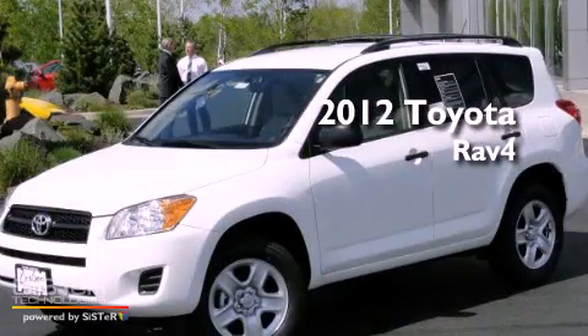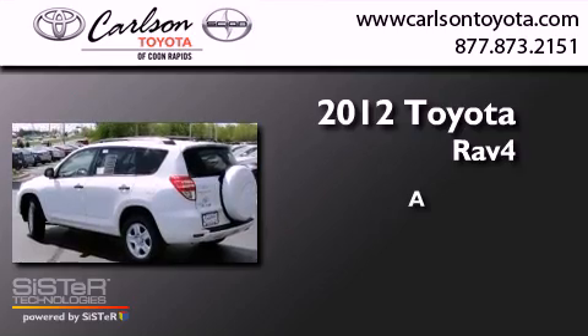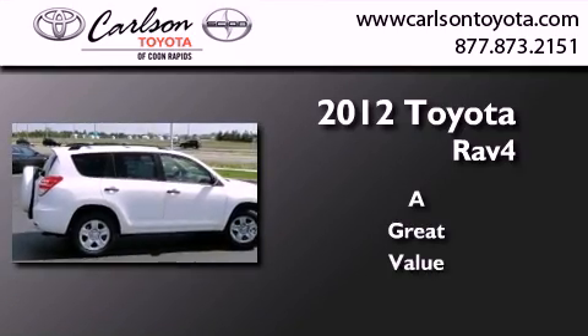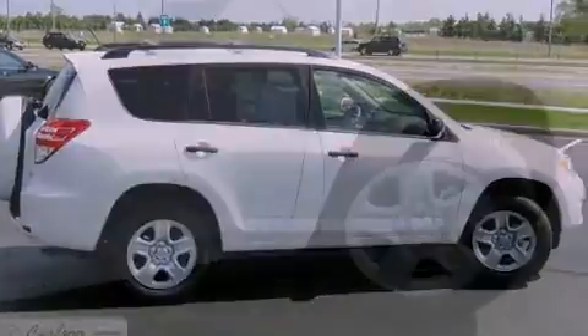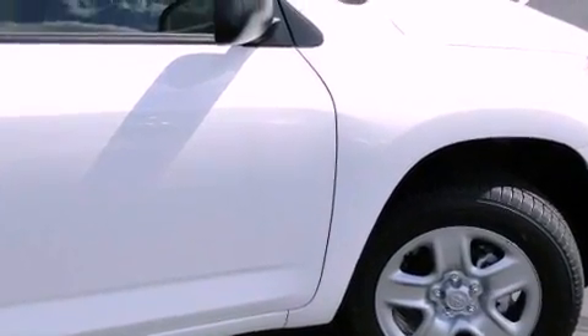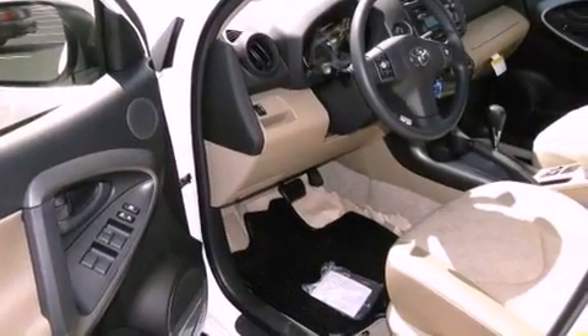This is a brand new 2012 Toyota RAV4. Features include dual power seats, air conditioning, cruise control, a CD player, traction control, and side curtain airbags.